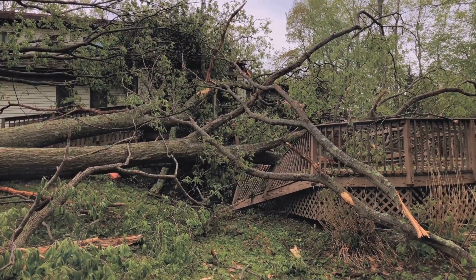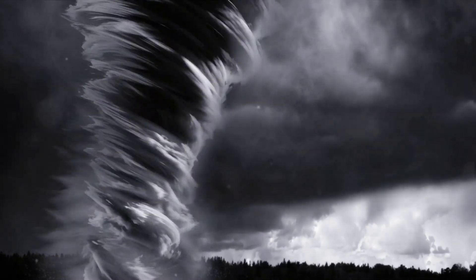Now let's dive into the specifics of the mighty wedge tornado. A wedge tornado is not your average cyclone — it's a force of nature that commands attention. When we talk of tornadoes, we often imagine a narrow, spiraling funnel wreaking havoc.